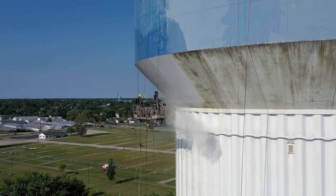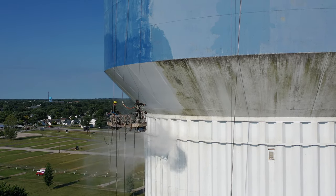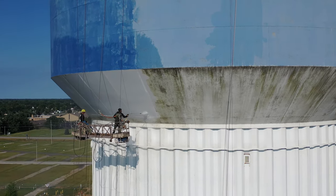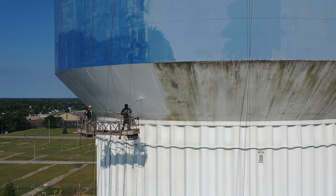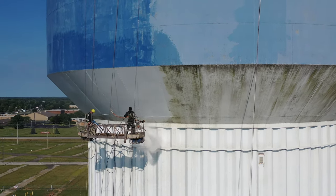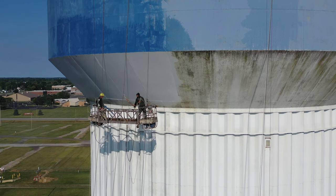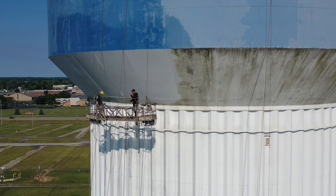Look at all that gunk and algae and slime or whatever that they're spraying off. Looks like they're doing the top blue part and the bottom here. We'll be sure to give a shout out to the mayor — thank you for getting this done. I won't have to look out at this ugly algae forming anymore.